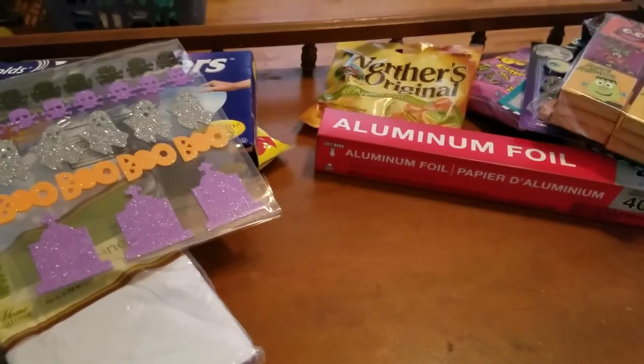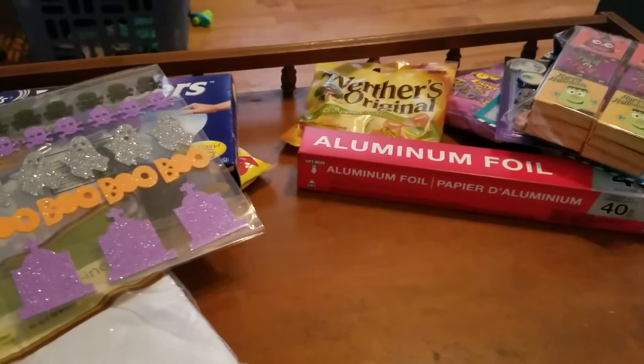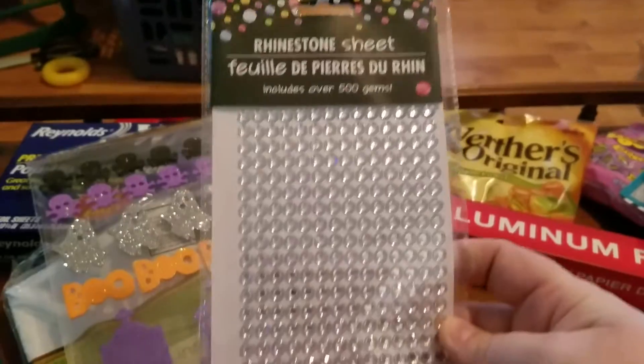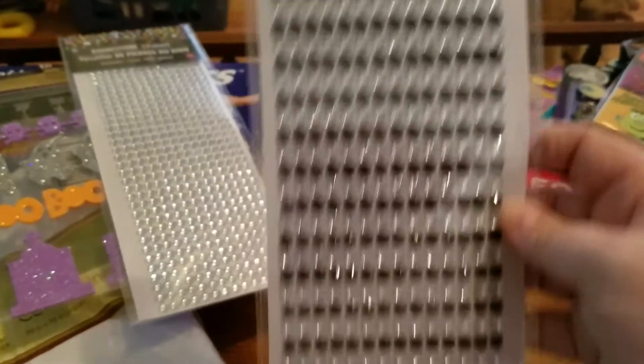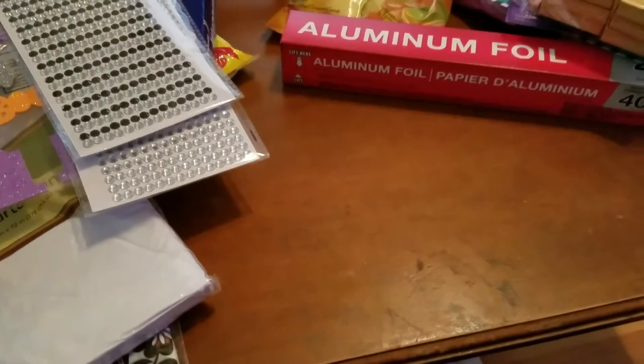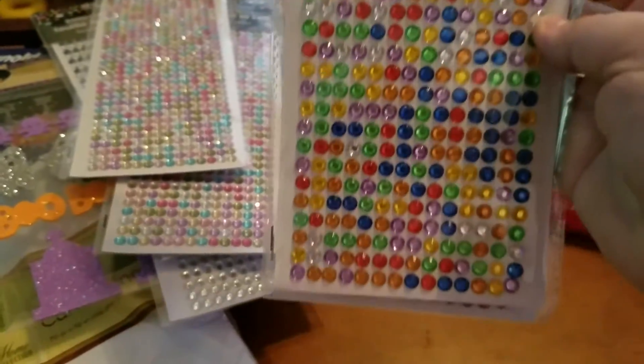When I was getting ready to go up to the register, I did find the bling bling sheets — I was pretty excited! I thought I grabbed two of the clear rhinestone sheets but I guess I didn't. There are over 500 in there and I love using these on my pocket letters. I picked up one with black and clear, then two of each of the pastel color ones, which are super pretty, and two of the more primary or rainbow colors.